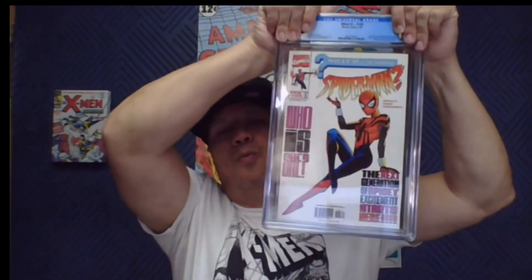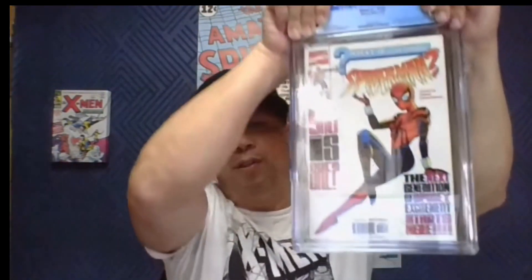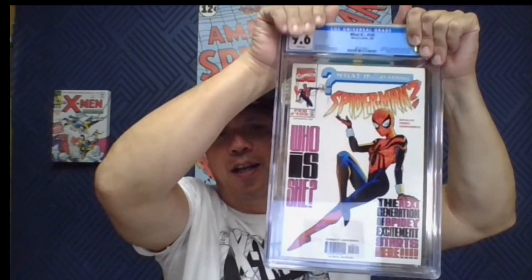What If number 105 — first appearance of Spider-Girl. I found this at a flea market for a dollar. It looked really clean, and I also found Spider-Girl zero — the reprint — both for a dollar on a table with hardly any books. I took it, pressed it, cleaned it, thought it had a good shot, and it came back at 9.6. I believe this book averages around $400 at 9.6 — not bad for a dollar find. Those deals are out there, you just have to look hard. There are a lot more people hunting comics now than there used to be.